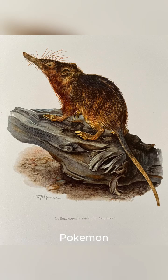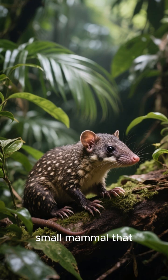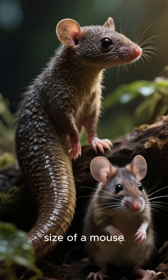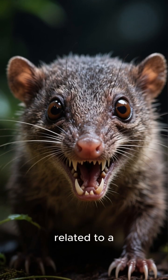This tiny mouse is a real-life Pokémon. This is a Solenodon, a small mammal that lives in the rainforests of Southeast Asia. It's about the size of a mouse, but it's not a rodent — it's actually more closely related to a shrew.